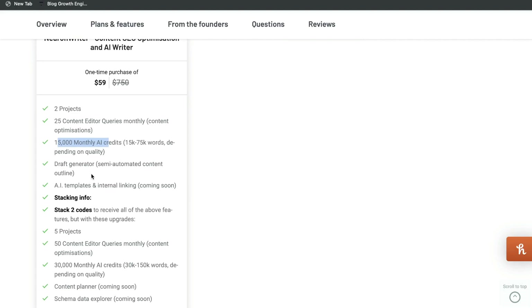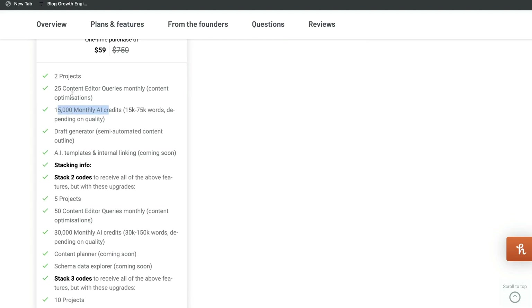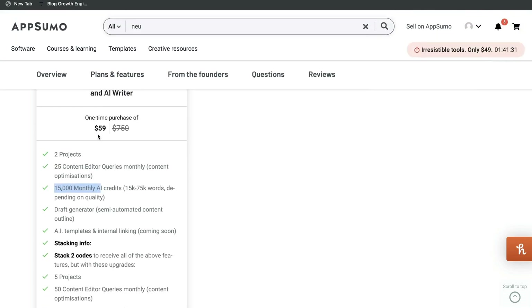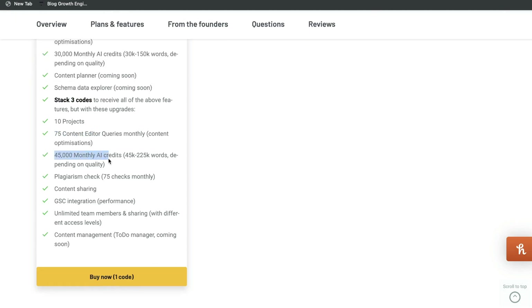You also get some other features included, but if you wanted, you can stack your codes. If you wanted to get 50 content editors and 30,000 monthly AI credits, then you would just buy a second plan for another $59. And if you're a heavy hitter and create a lot of content, you can stack three codes and get 75 content editors and 45,000 monthly AI credits.